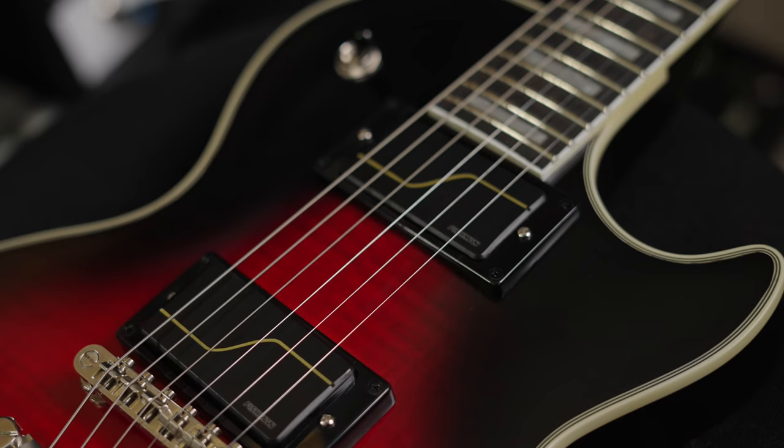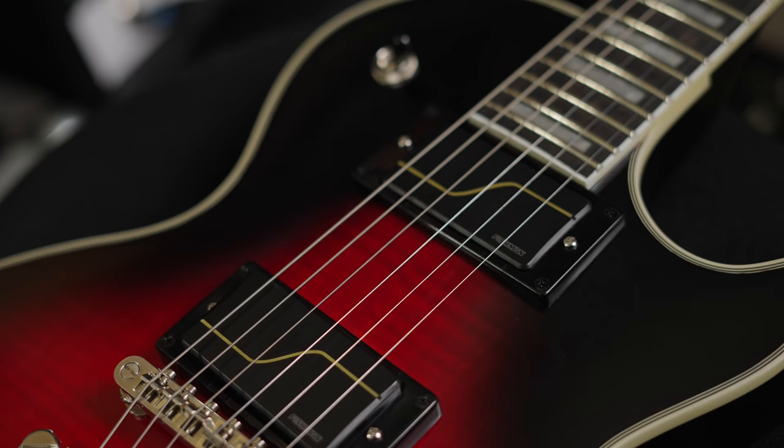I have here a nice Epiphone Les Paul loaded with Matt's Fishman Fluence pickups. These pickups have three different voices per pickup — that's right. You will see me utilize all three voices by pulling individual pots for the bridge and neck position.